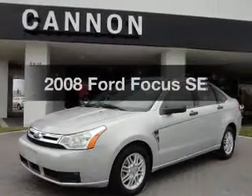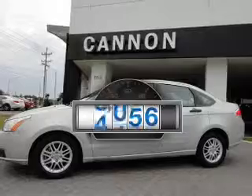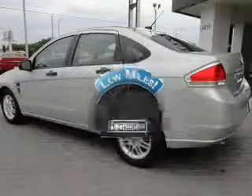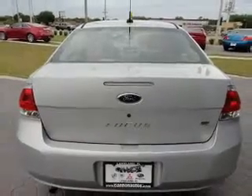Check out this 2008 Ford Focus. This is the set of wheels you've been looking for. A low odometer reading makes this vehicle a great value at this price. With an efficient four-cylinder engine, the powertrain includes front wheel drive that responds smoothly to its automatic transmission.